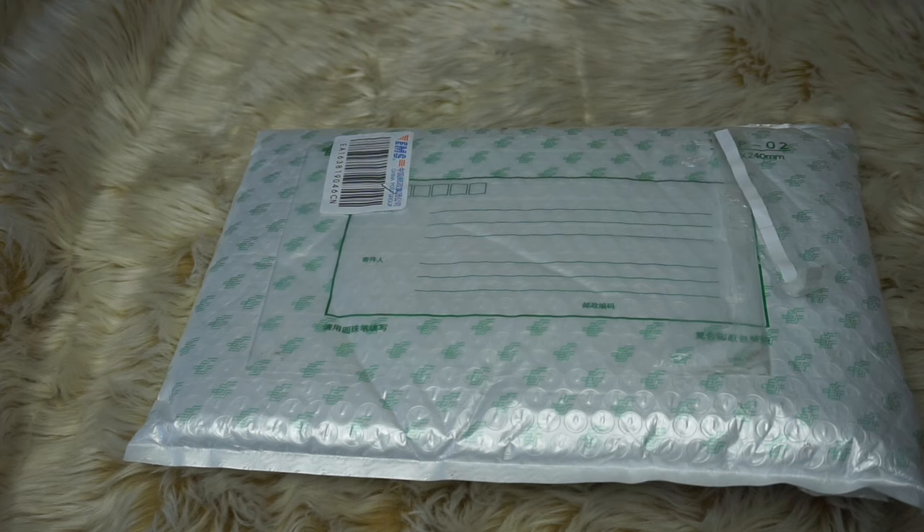This is the Givenchy Antigona Bambi clutch. The only reason I purchased it from this website was because I could not find the original — I tried every single website and they were all sold out. When I saw that this site had it, I figured let me give it a try and see how it turns out.